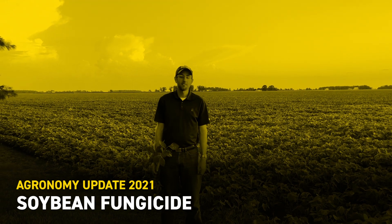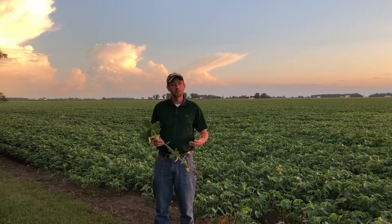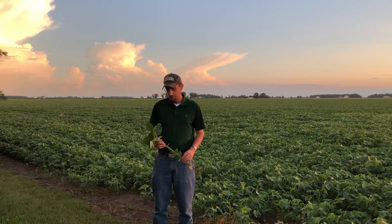I'm Mike Hannawalt, field agronomist with Beck's Hybrids, and I'm here in front of a soybean field in northern Ohio. The beans are continuing to progress through their growth stages, and we're well past June 21st, the summer solstice, so these beans have been flowering and have entered the reproductive stages for quite a while. We're getting into that time period where it's time to start thinking about potentially applying a fungicide to our soybean fields.